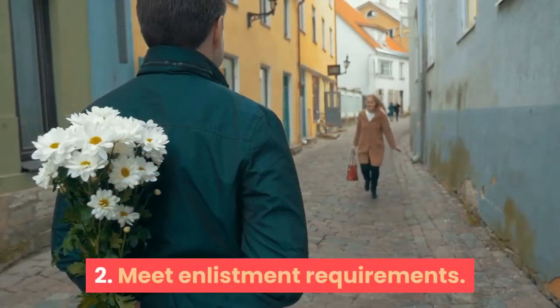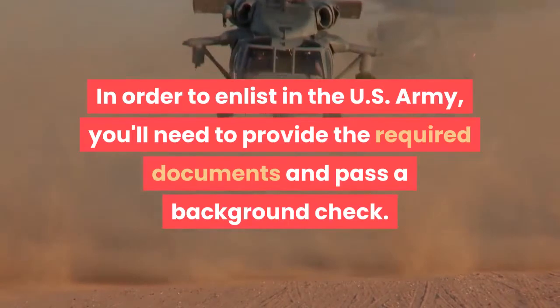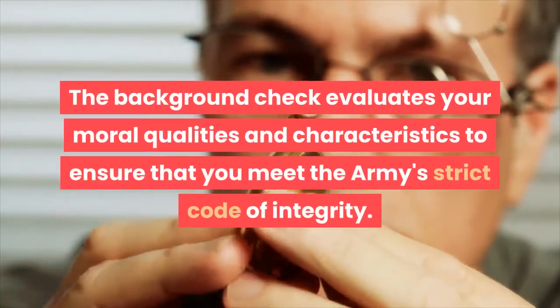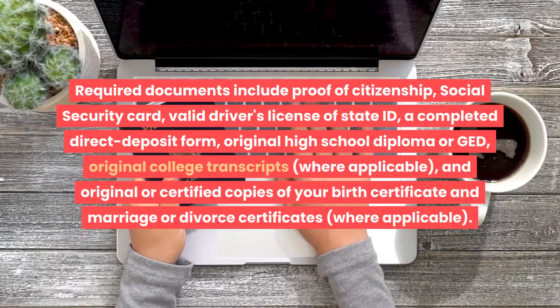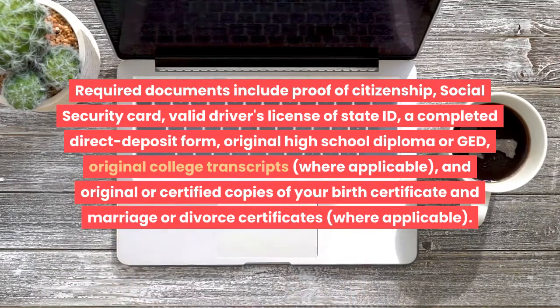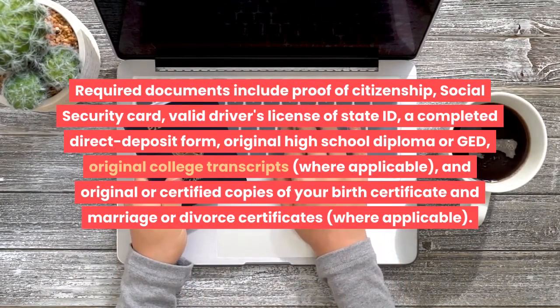Meet enlistment requirements. In order to enlist in the U.S. Army, you'll need to provide the required documents and pass a background check. The documents you submit are examined to confirm your identity and set up a direct deposit account for your military pay, should you be accepted to the Army. Required documents include proof of citizenship, social security card, valid driver's license or state ID, a completed direct deposit form, original high school diploma or GED, original college transcripts where applicable, and original or certified copies of your birth certificate and marriage or divorce certificates where applicable.